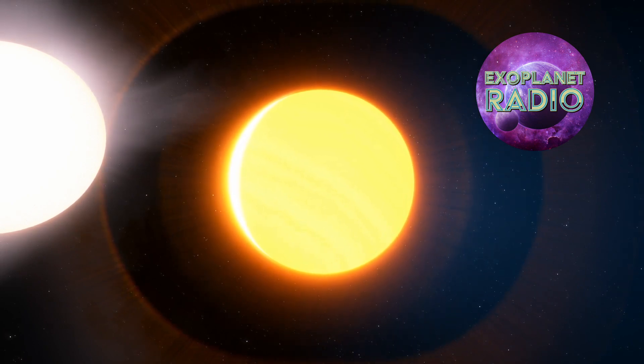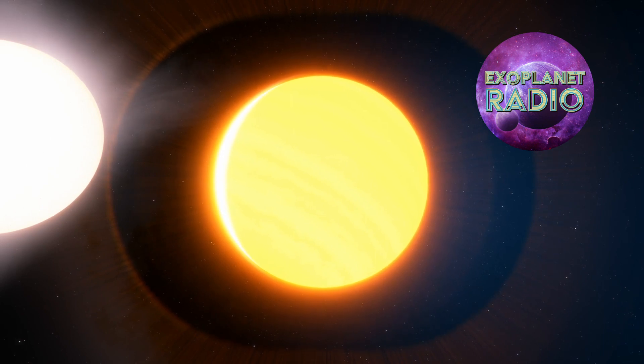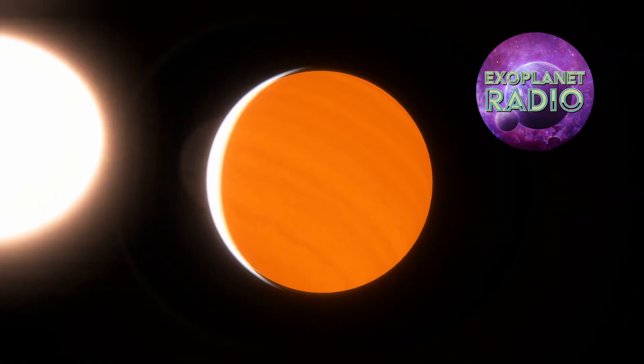The star itself, HAT-P-67, is an F-type star that is one and a half times the mass of the Sun and about two and a half times larger.